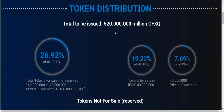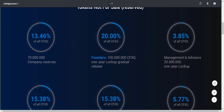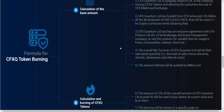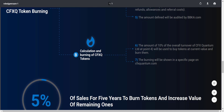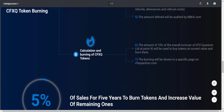The total token supply is 520 million, and 26.92% of tokens are for sale. For the IEO they have provided 100 million tokens, and for private placement that is 40 million. Scrolling down you can see the percentage for reserve tokens that are not for sale. Point number 4 explains token burning: the overall net turnover of CFX Quantum Limited will be calculated quarterly, and 10% of that overall turnover will be used to buy tokens at current value and burn them. This will decrease the supply of the token and ultimately increase demand.